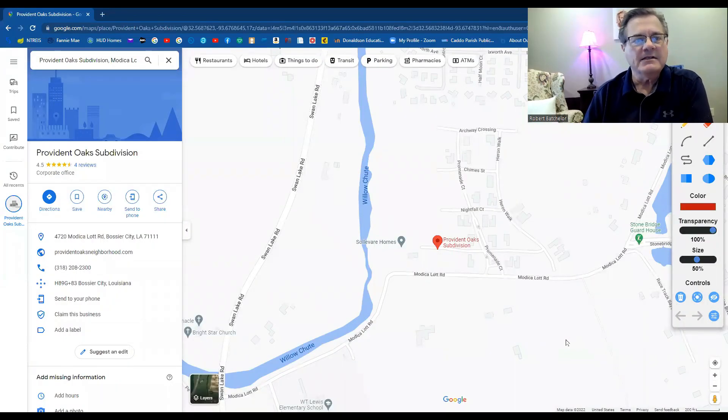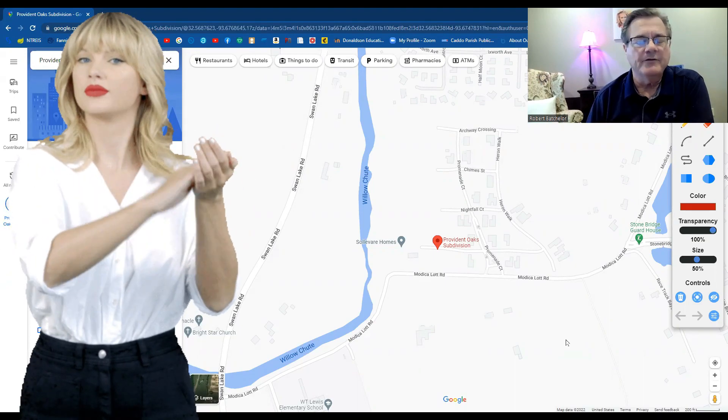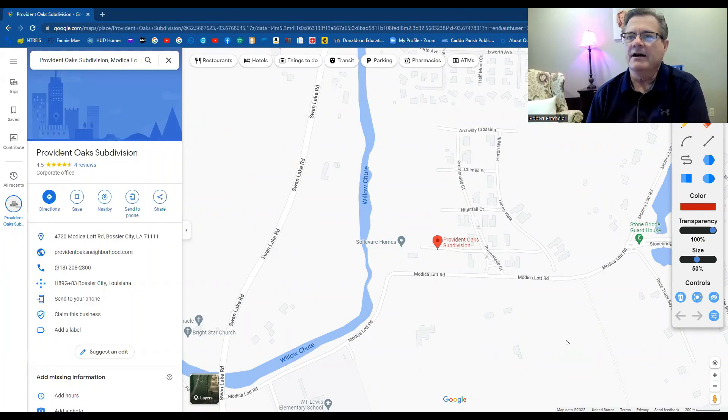Let's get in our map and see some things about the pros and cons of Provident Oaks subdivision. First of all, beautiful homes. As you've seen in the previous tour video, it was just gorgeous. They're building more and more — it's up and coming. It's going to be a much larger neighborhood because there are so many lots available.